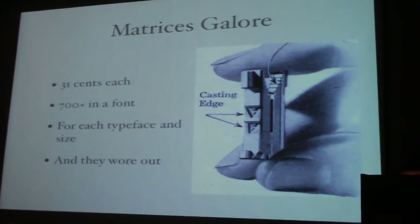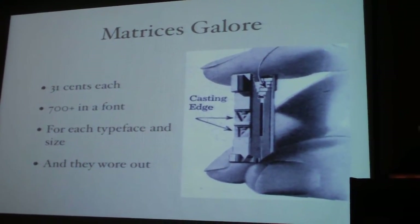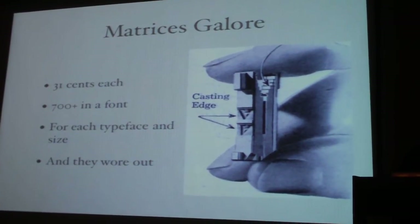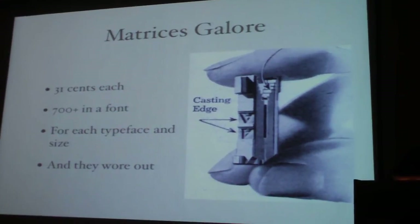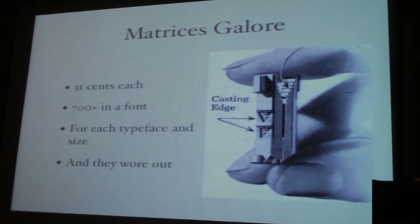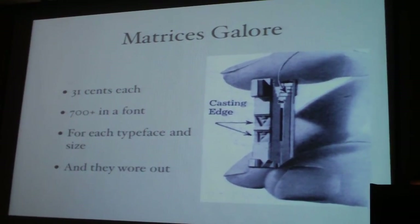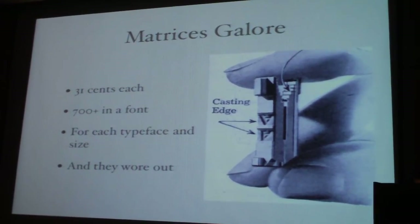In fact, Mergenthaler himself wrote to the company once and said, I can make them so they will not wear out. And the company said, we're not interested. So we needed a lot of these, and as a result, it was a phenomenal business. When he arrived, I noticed that Mike Parker always was at his drawing board. But after Matthew arrived, I never saw Mike draw again, unless you count the calligraphic graffiti in the executive men's room.